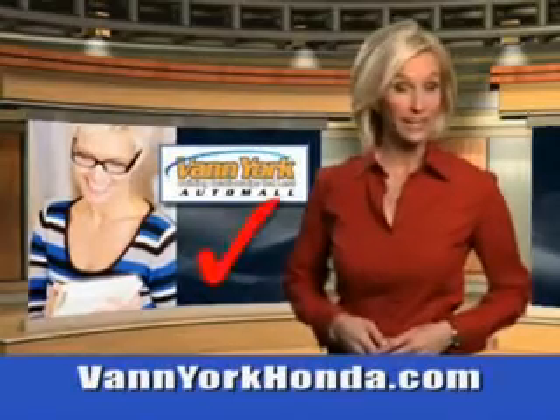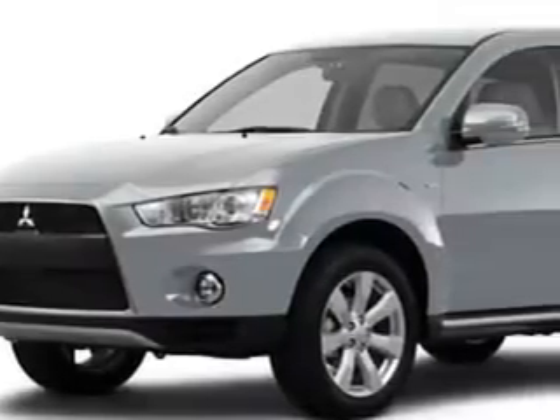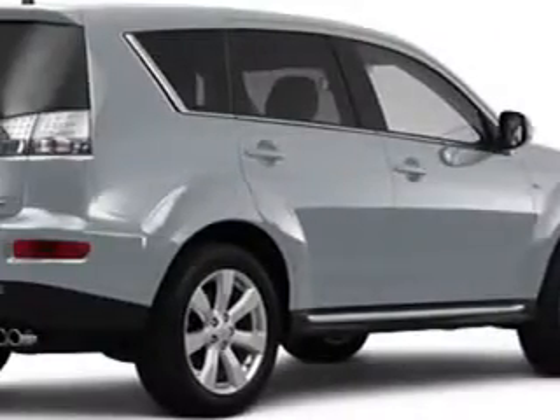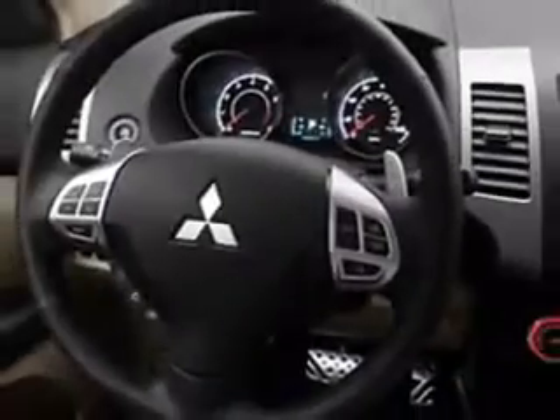Every year, more and more Triad buyers put Van York Honda on their shopping list. Imagine driving this 2012 Mitsubishi Outlander, equipped with a four-cylinder engine. Enjoy this family SUV with features like auxiliary audio input, ambient light package, and tire pressure monitor.